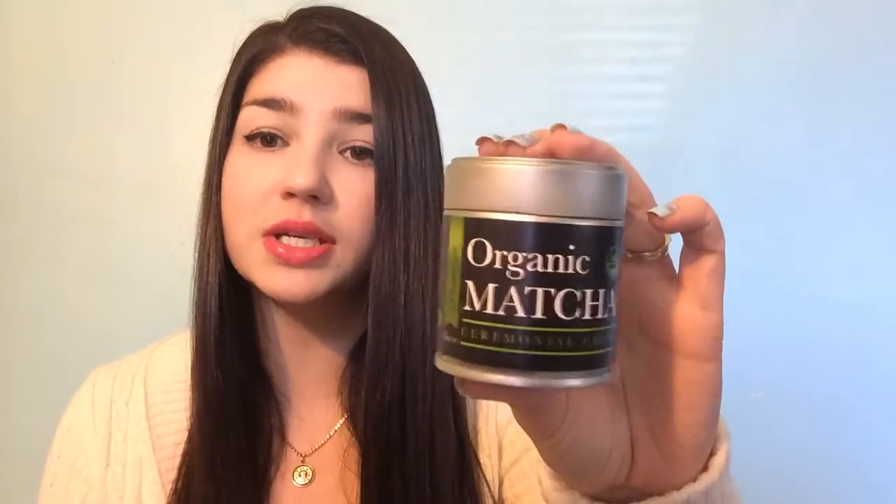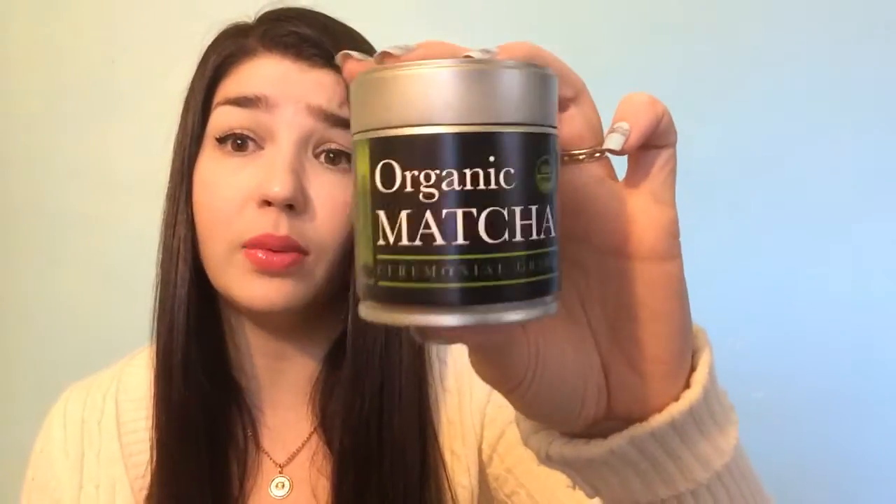Through Tomoson this week I got organic matcha ceremonial grade — this is the green tea matcha that you add into your coffee, teas, and all that stuff. I got that one and I will be doing a review on my blog for that.